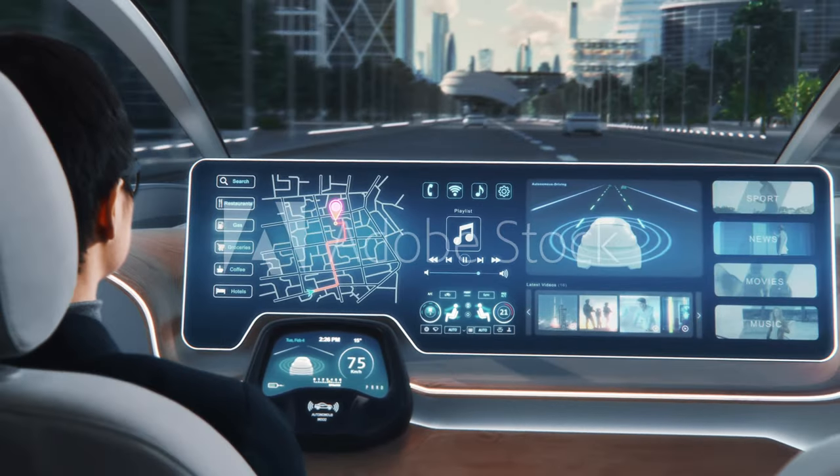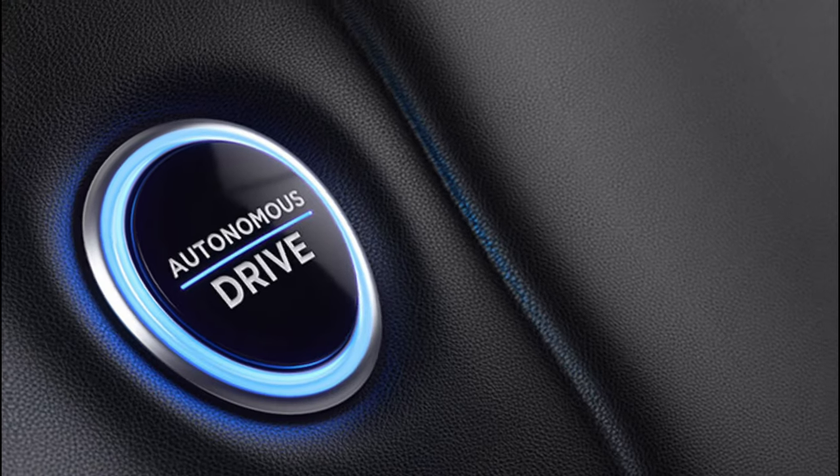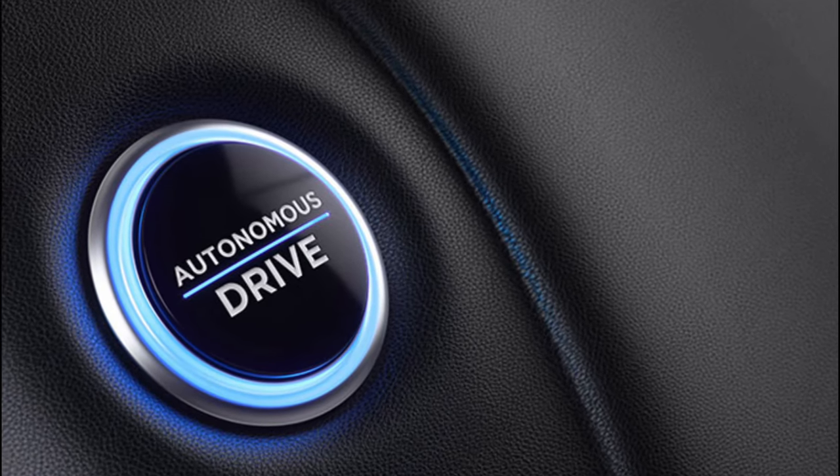Modern cars equipped with autonomous driving features have a sophisticated dashboard that allows the driver to interact with the system. This button activates the autonomous mode, enabling the car to take over control of the driving tasks. Once engaged, the car's sensors and computers work together to navigate the roads.